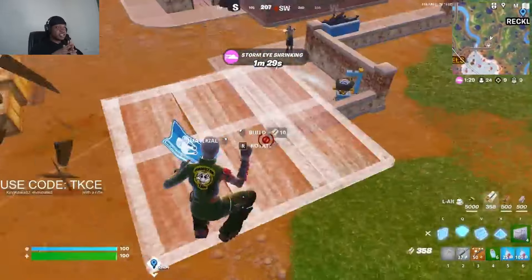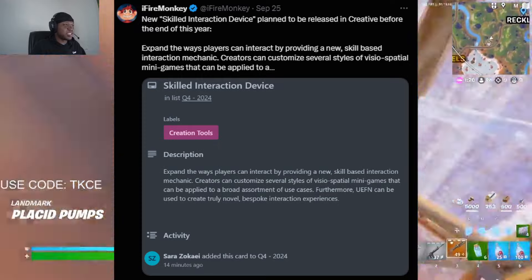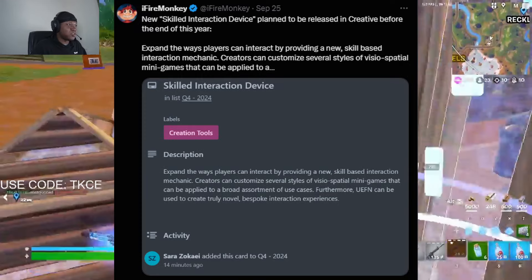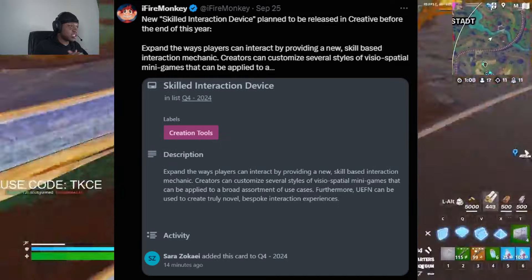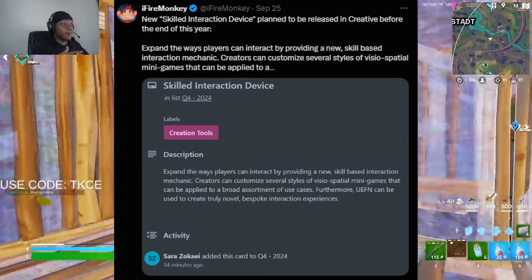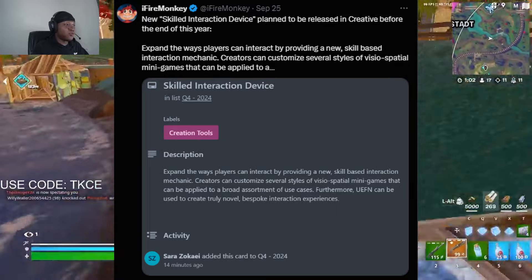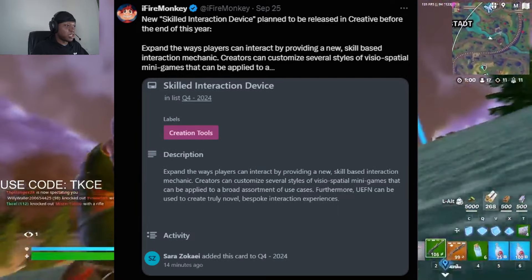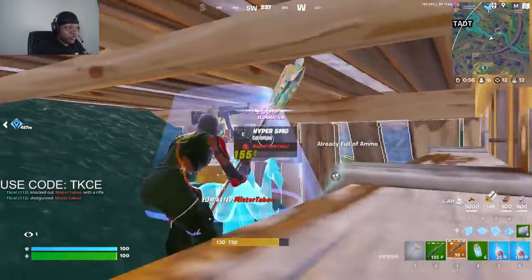There's going to be a new skill-based interaction device added to Fortnite before the end of the year. Based on a tweet by iFireMonkey, it says it expands the way players can interact by providing a new skill-based interaction mechanic. I don't know exactly what this entails, but it seems cool and it's coming to Creative.